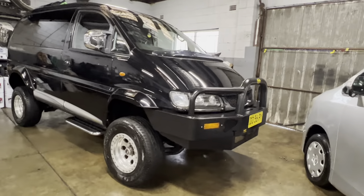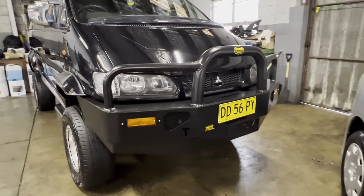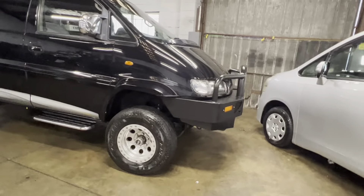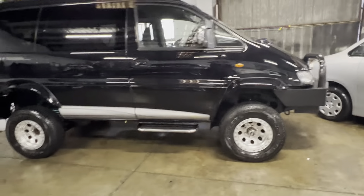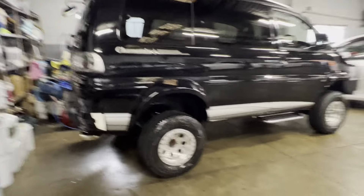We have done a few jobs on this car. This is an Aussie bull bar that's just been fitted — just a bit of an experiment to see what it would look like. We've also fitted some air ride shocks on the back of this as well.